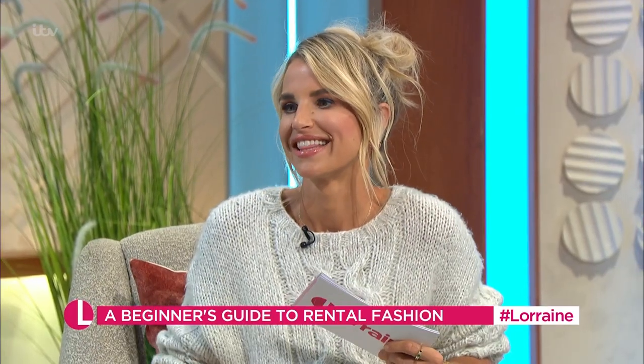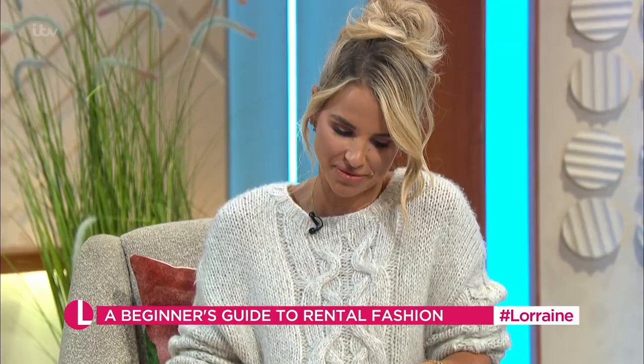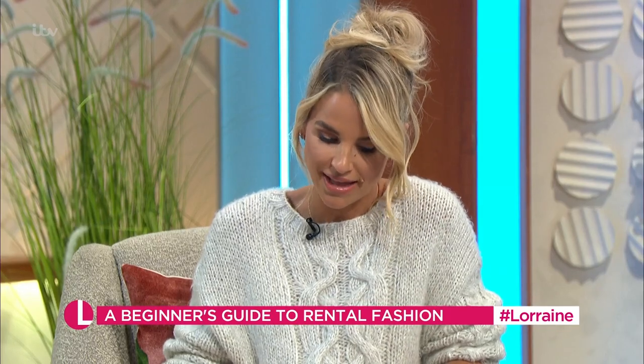What about cleaning and damage? You don't have to wash it — you send it back as-is and they include a prepaid envelope for the return. Most rental fashion comes with an option for damage insurance, usually about £5 per item. This covers repairable damage, but not if you lose the dress or damage it beyond repair. You're wearing it for one night, so you're going to look after it like it's your own.